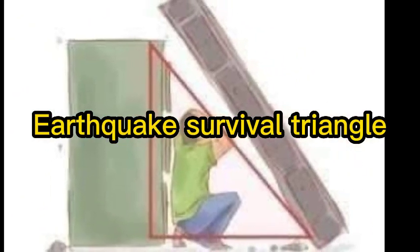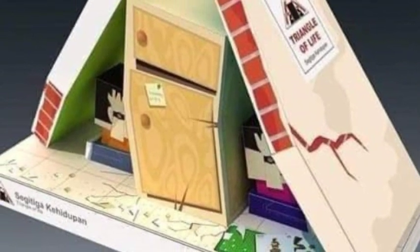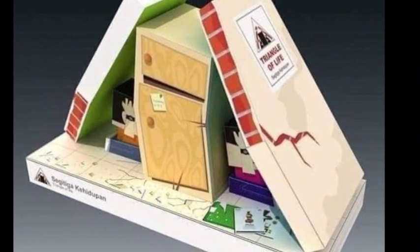Earthquake Survival Triangle. Most people try in vain to escape during an earthquake that strikes suddenly and within a very few seconds, and trying to escape often causes injury or death to people during an earthquake, either by falling or stampeding.